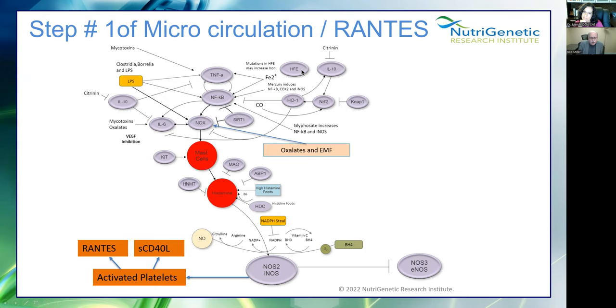There are some individuals, particularly of English, Irish, or Ashkenazi Jewish background, who have a genetic mutation in the enzyme called HFE that can cause them to absorb more iron. That stimulates tumor necrosis factor and NF-kappa B. Many individuals who are really struggling have genetic weakness on hemoxygenase-1, genetic weakness on Nrf2, and genes that cause KEAP-1 to be stronger, which suppresses Nrf2. Can you explain to my audience about Nrf2? Because it's so important.